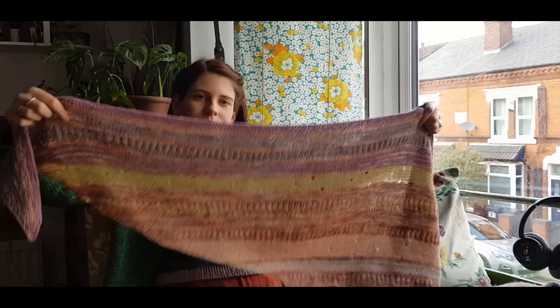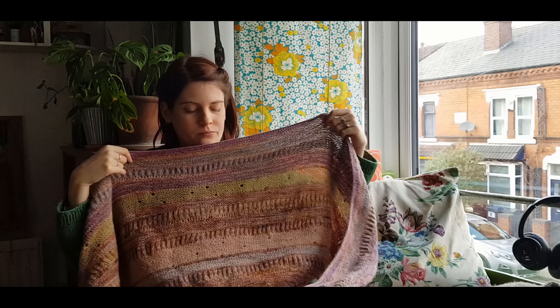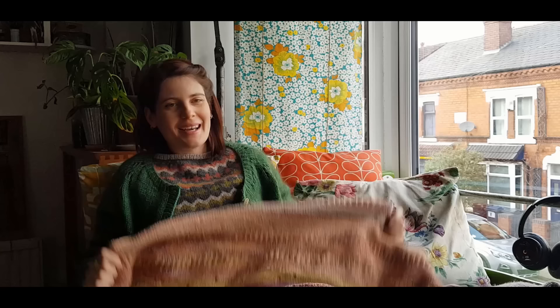My next finished object has been a long-term WIP - one of my languishing WIPs I mentioned wanting to finish this year. This is the Color Craze shawl by Tammy Gore. I think this is the third time I tried to knit this pattern because I just wasn't enjoying my yarn and color combinations in my previous two attempts. I did have a few moments where I thought, 'Am I actually ever going to wear this? This is a bit intense color-wise.' But I actually really like it.